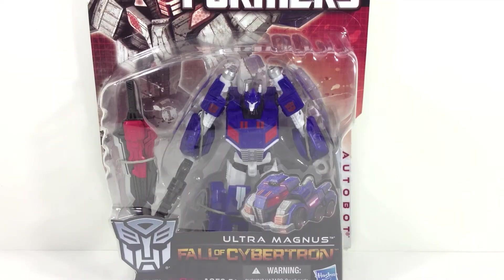So the question remains: now that we have Ultra Magnus in his deluxe form, is he worth going out of your way to pick up? Should you stick to the Voyager Transformers Prime Ultra Magnus, or should you hold out for the soon-to-be Beast Hunters Ultra Magnus Voyager class, which seems to be a repaint of Powerizer Optimus Prime? We'll explore all that here and more.